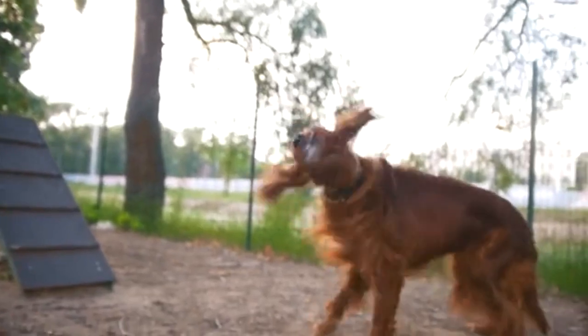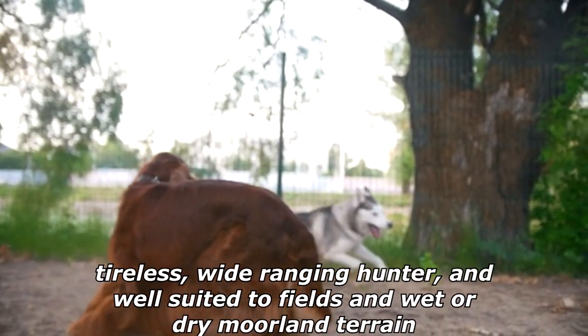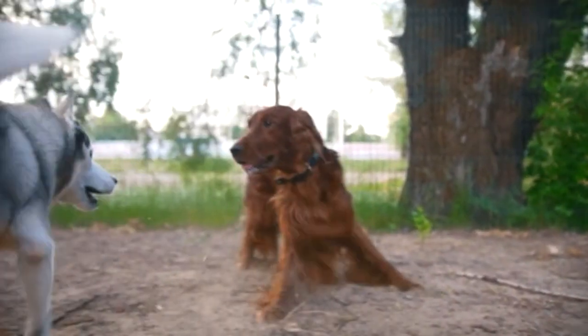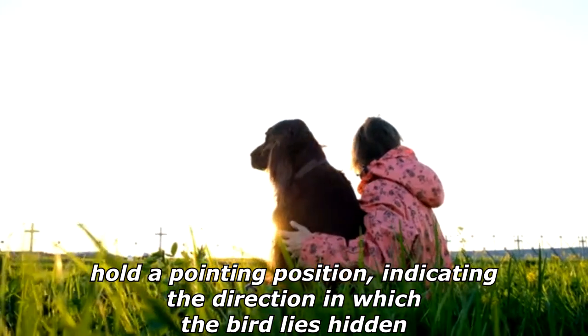The Irish Setter was bred for hunting, specifically for setting or locating and pointing upland gamebirds. They are a tireless, wide-ranging hunter, and well-suited to fields in wet or dry moorland terrain. Using their excellent sense of smell to locate the mark, or bird, the Irish Setter will then hold a pointing position, indicating the direction in which the bird lies hidden.